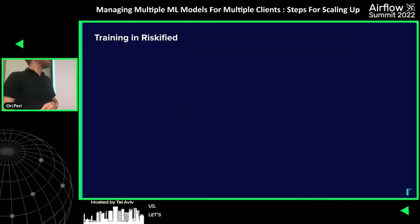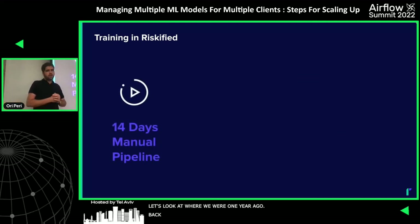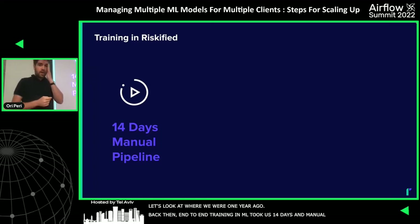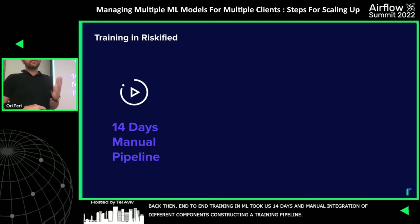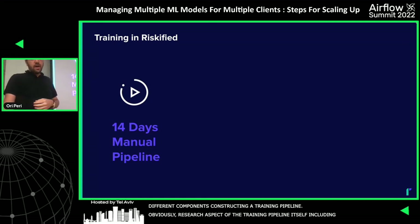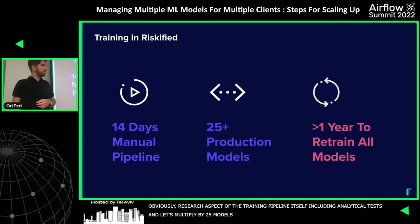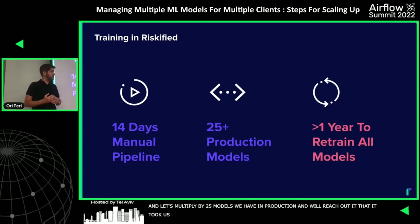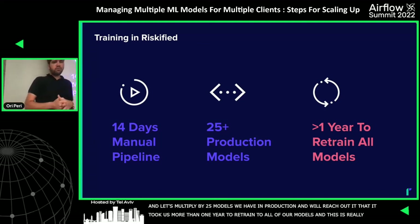Let's look at where we were one year ago. Back then, an end-to-end training of a model took us 14 days, which includes all the manual integration of the different components that construct a training pipeline, and the research aspect including analytical tests. Multiplied by 25 models in production, it took us more than one year to retrain all of our models. This was the really non-scalable starting point we faced one year ago.